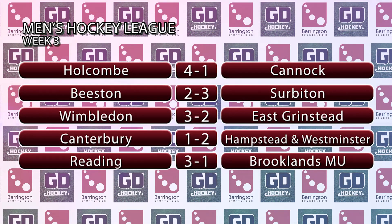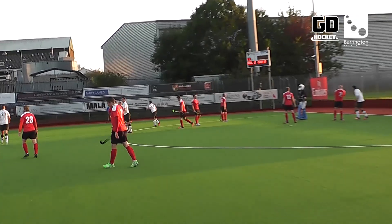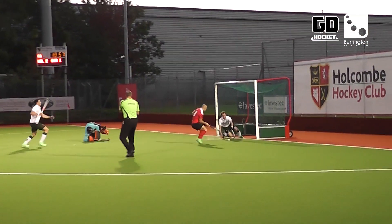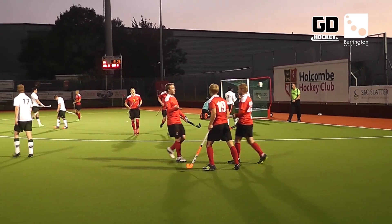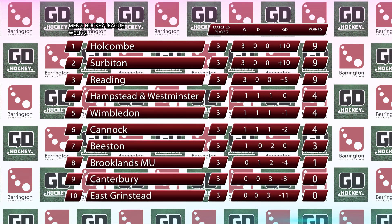Holcombe continued their great start to the season by beating Cannock four goals to one. Sam Ward opened the scoring before Mark Daniel equalised on the reverse. Ward then got his eighth of the season from a penalty corner to put Holcombe back in front, before Nick Catlin and then Ashley Jackson made the game safe in the second half. A double from Alan Forsyth and a rare open-play goal from Andy Haywood gave Surbiton a 3-2 win away at Beeston. Hampstead and Westminster beat Canterbury thanks to a brace from Neil Hamilton. And Reading got their third win in a row, beating Brooklands Manchester University three goals to one to retain their 100% record. That means three teams are on maximum points, with Canterbury and East Grinstead at the other end of the table having failed to pick up any points so far.